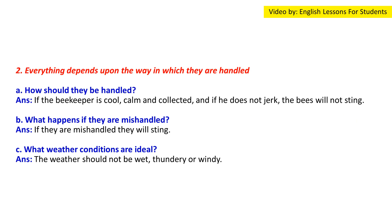Question 2: 'Everything depends upon the way in which they are handled.' (a) How should they be handled? Answer: The beekeeper should be cool, calm, and collected, and not make jerky movements. (b) What happens if they are mishandled? Answer: If mishandled, they will sting. (c) What weather conditions are ideal? Answer: The weather should not be wet, thundery, or windy.